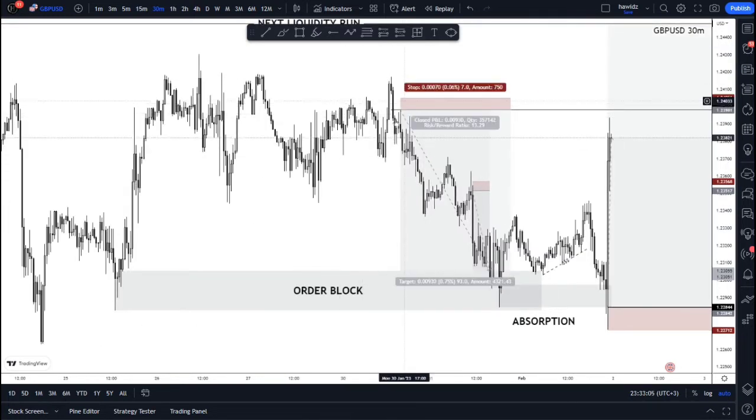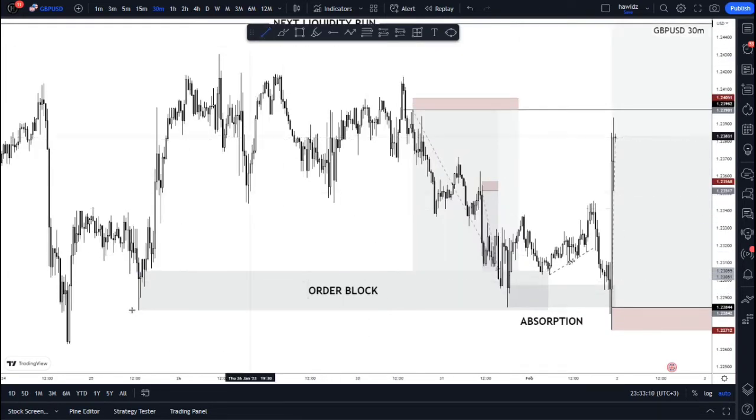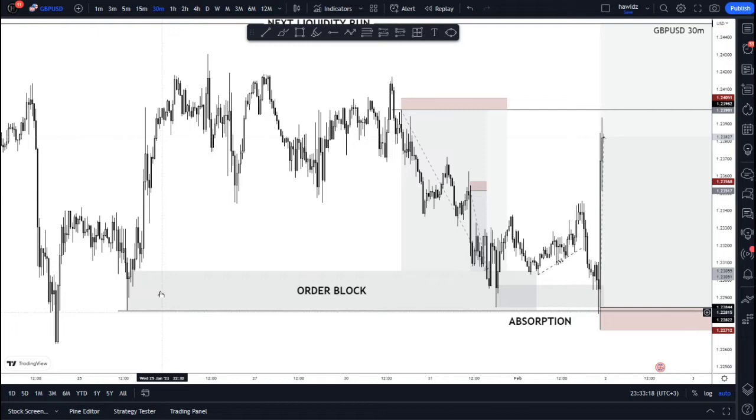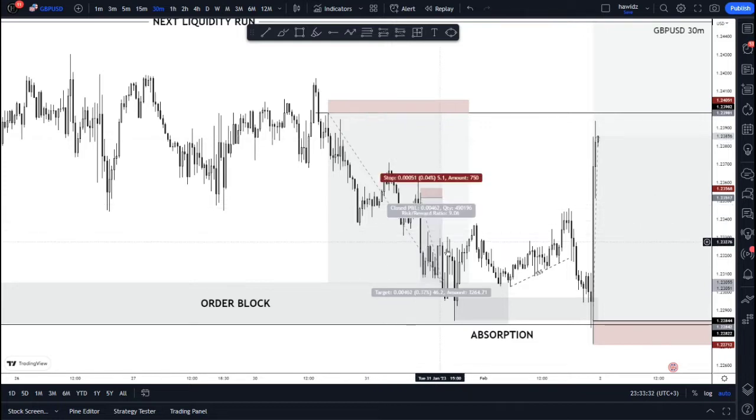Previously we had these sells targeting this overall order block here, and having this low right here as our protected low. At that time we were basically here in terms of price action — it was January 23rd — so we were selling this for about the whole week right up until today.